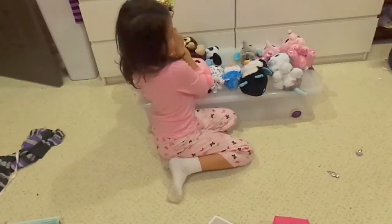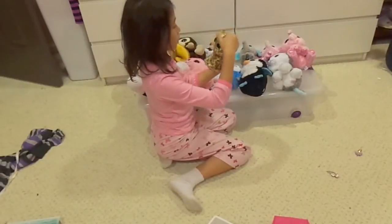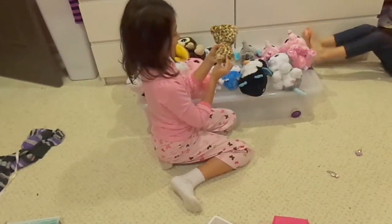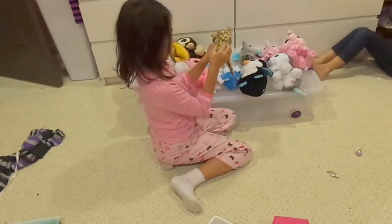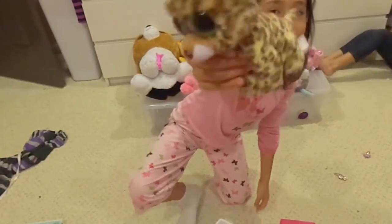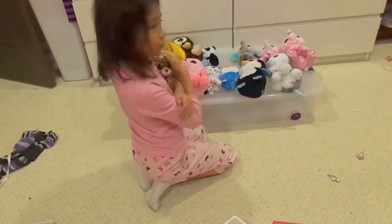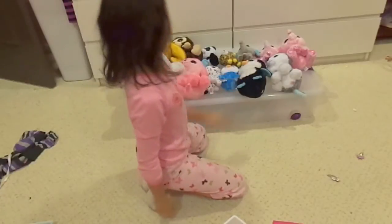Now we have Speckles, and he's a leopard. He is all covered in speckles, and he has this cute little tail. It's just adorable. The small ones are kind of too small to have, so I prefer having the big ones or the medium.